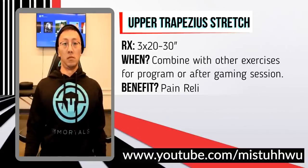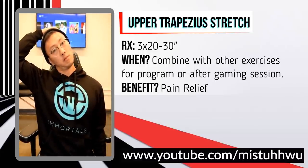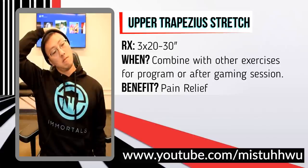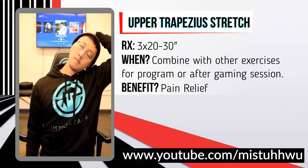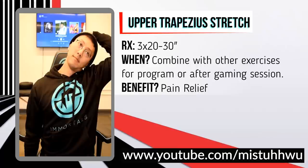This last exercise is meant to provide some temporary relief if you have shoulder pain — it's called the upper trap stretch, targeting the muscle you're overusing with gamer shoulder. Sit with your chest up, tilt your ear to your shoulder, bring your hand around, and pull until you feel it right at your upper trapezius. Hold for 20 to 30 seconds and repeat three times on both sides.